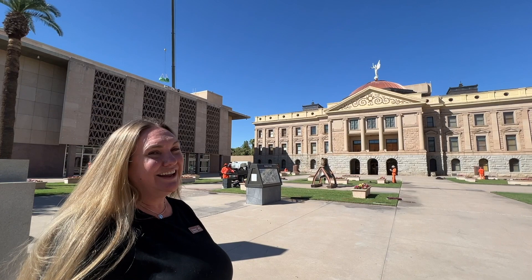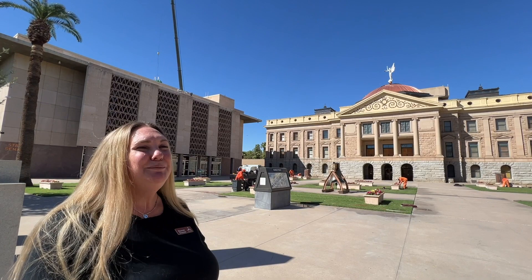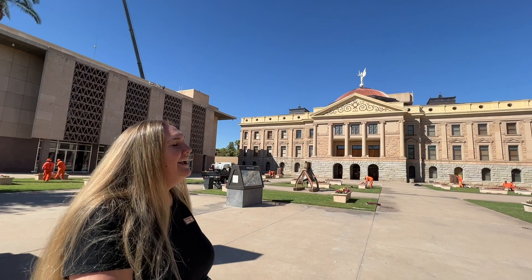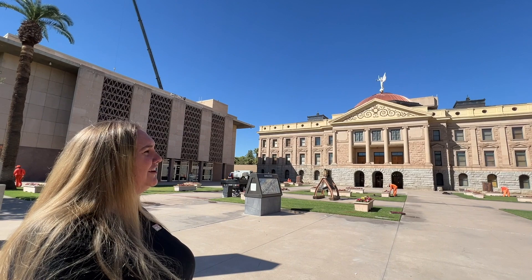All of this stone used to build it has been from Arizona. When they built it, they knew they were going to have to keep expanding it because we were such a small territory when they first started. In 1919 they added another addition, in 1938 a second addition, and in 1960 they built the House of Representatives and the State Senate. In 1974 they made the Executive Tower, which we can see peeking up over the back. At that point everyone had left the building and they decided to turn it into a museum, opening in 1978.